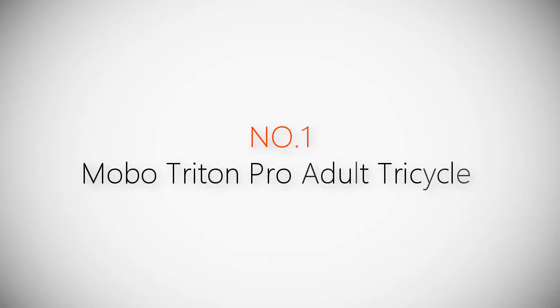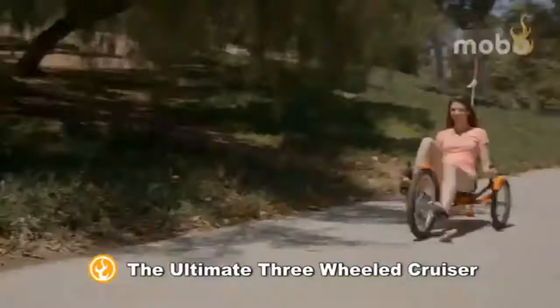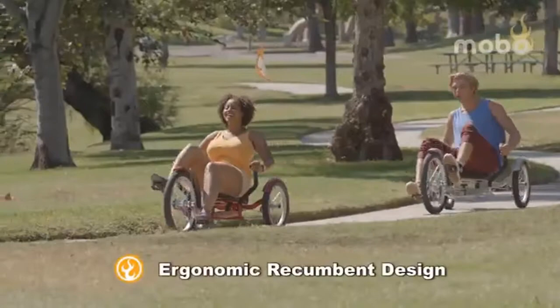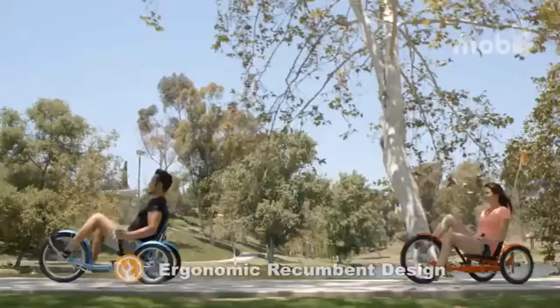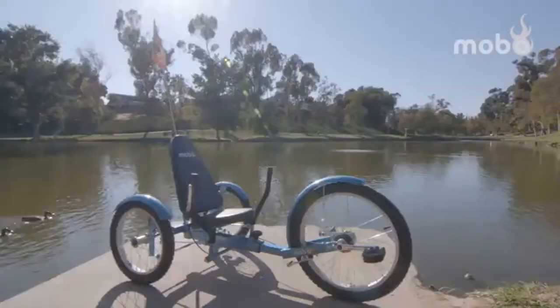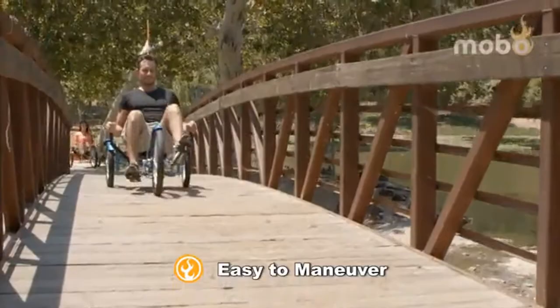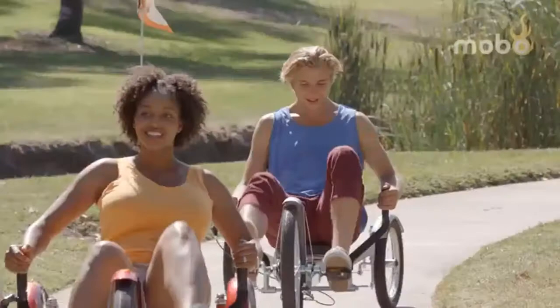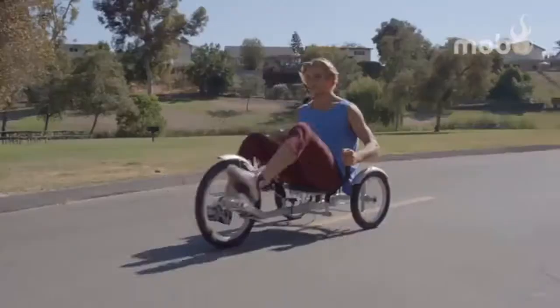Product number one, most popular: Mobo Triton Pro Adult Tricycle. The Mobo Triton Pro is the ultimate full-sized three-wheeled cruiser. The innovative rear-wheel steering system and an ergonomic recumbent design is perfect for leisure rides at the beach, around the neighborhood, and anywhere else adventure awaits. This unique, exciting, and easy-to-ride trike is low to the ground with a freewheel mechanism and a smooth pedaling motion with no balance required.